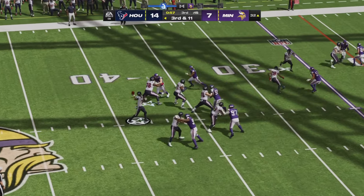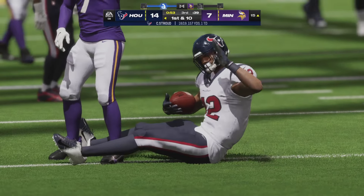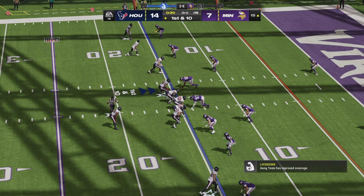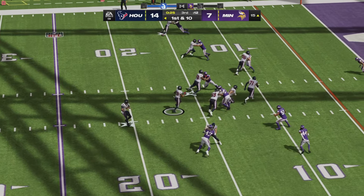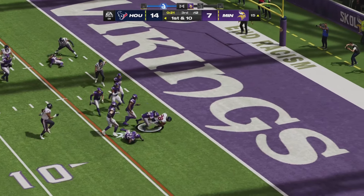Third down and 11, less than a minute to go in the third quarter. A blitz comes right side; Stroud throws down the field, caught with a diving attempt by Nico Collins. Stroud now 18 for 19, having quite the afternoon in Minneapolis. A handoff to Mixon up the middle — he gets away from the first tackler and picks up the first down, nearly reaching the end zone.